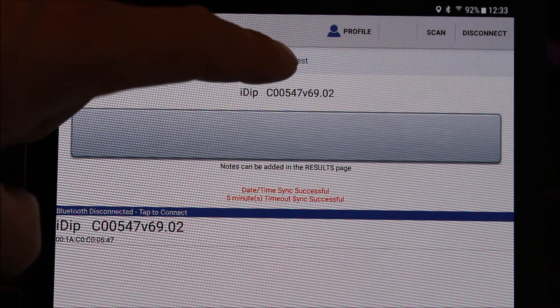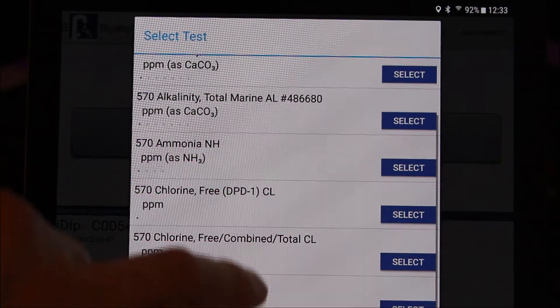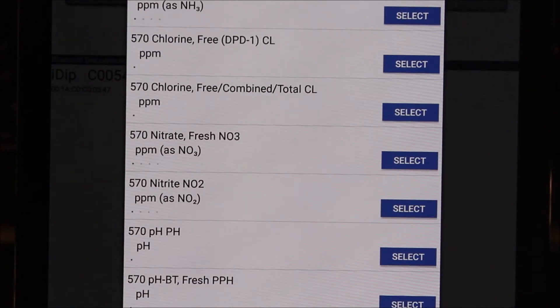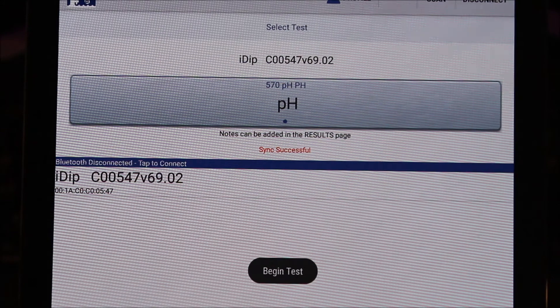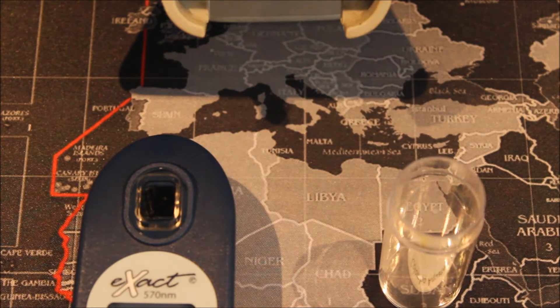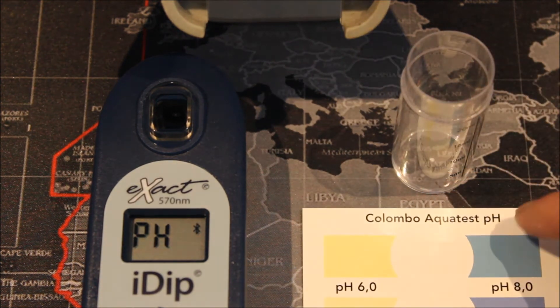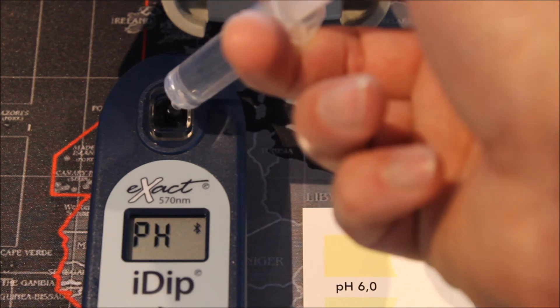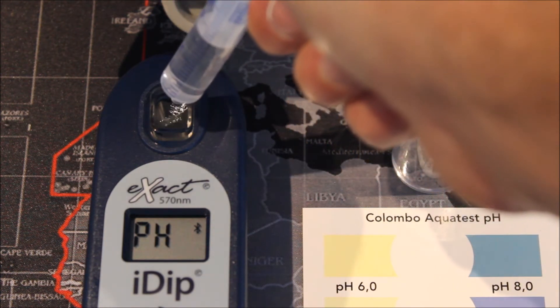Once begin test appears, we're going to select our test by clicking on the select test at the top of the screen and scrolling down until we find our desired test. I'm going to do the pH test on this one — so just click on the pH test, give it a few seconds and it will load the algorithm. On the iDip display, pH has been displayed, indicating the pH test has been sent to the iDip successfully. On the right is our Colombo drop test. We fill the iDip cell with our test water — I'm using a syringe for the purpose of the video. For the Colombo test, we fill the vial to the five mil mark.